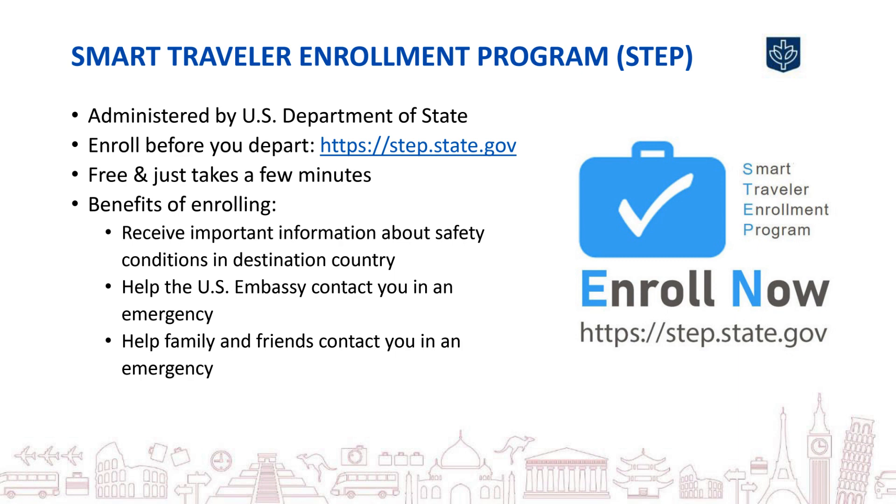If you are not a U.S. citizen, look for a similar type of program and register your travel with your country of citizenship.